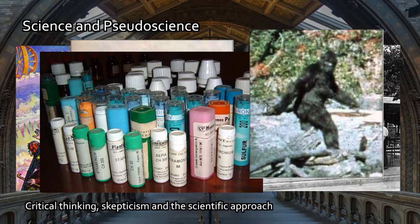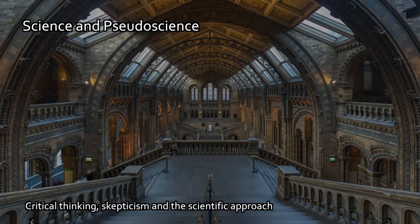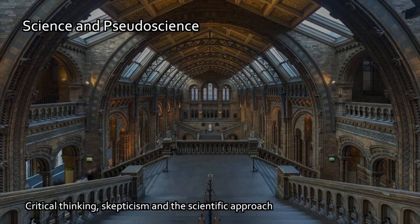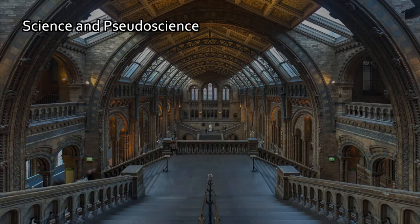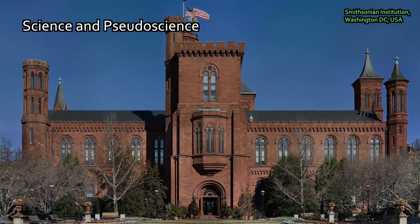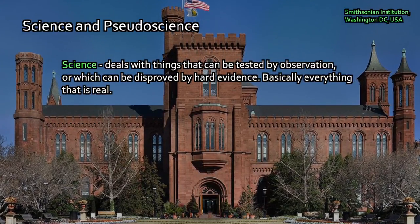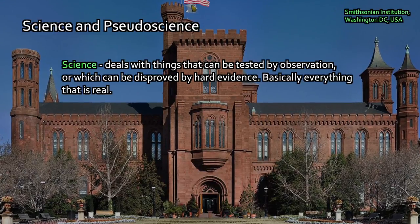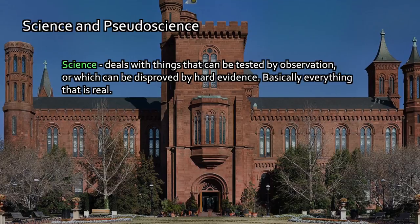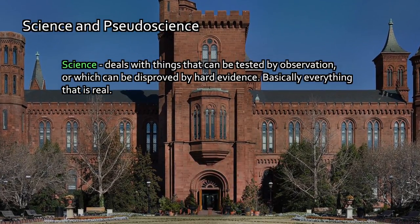We'll proceed with first trying to talk about what science is — and I don't mean the profession necessarily, I mean the overall approach. The overall approach of science is to deal with things that can be tested by observation, or which can be disproved by hard evidence. Basically testing for everything that is real, that is accessible to a method of testing and measurement that will give us a firm answer, and it can be reproduced.